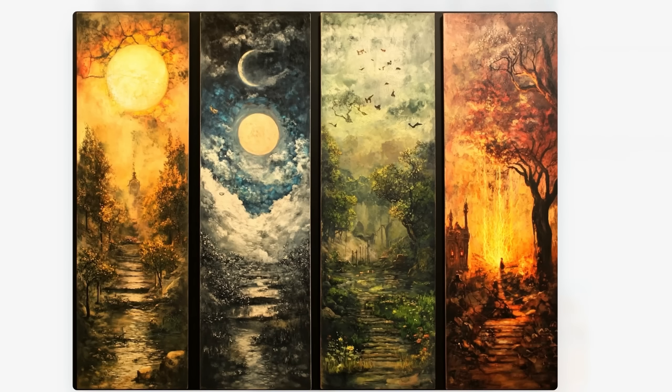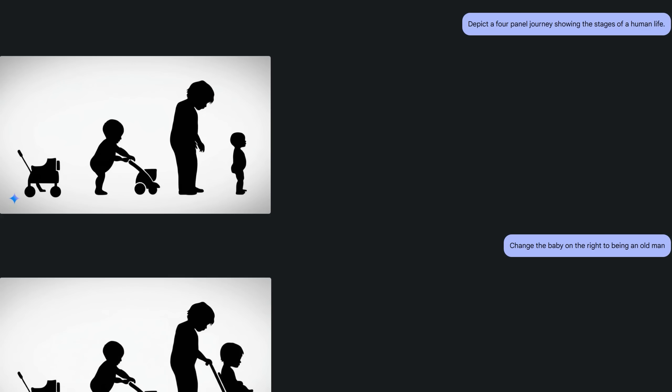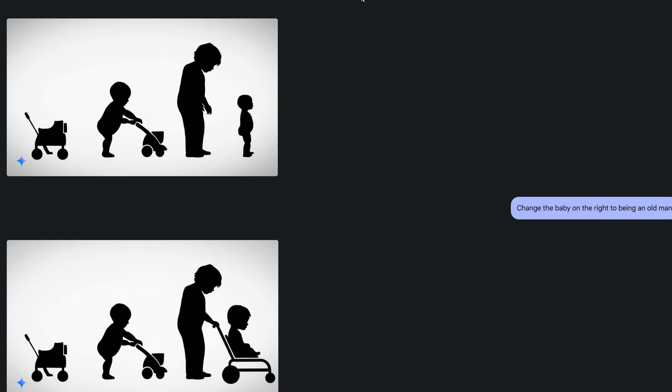Midjourney went super metaphorical and artistic, but I said 'human life' and I can't really see humans. The unreleased model went in a completely different direction — interesting but confusing. I also tested native image generation and editing in Google AI Studio with Gemini 2 Flash. I asked for the same four-panel human life journey and got a result that made me wonder if before I was born I was a robo-dog. When I asked it to change the baby to an old man, the edit wasn't great.